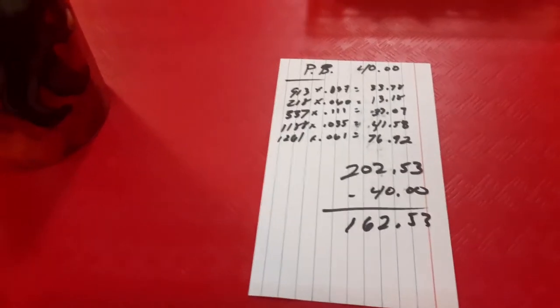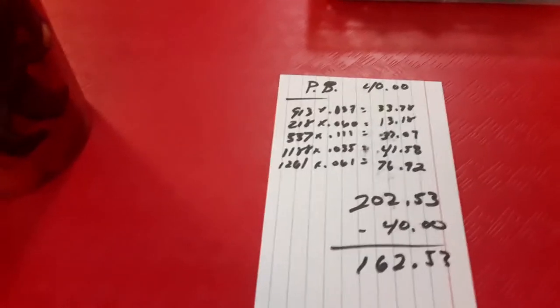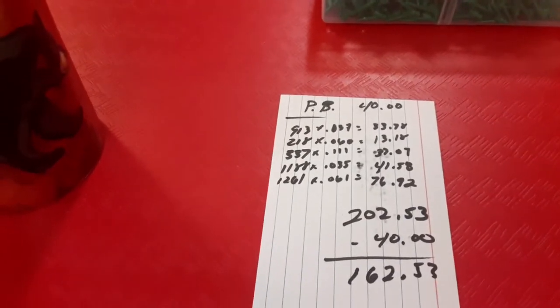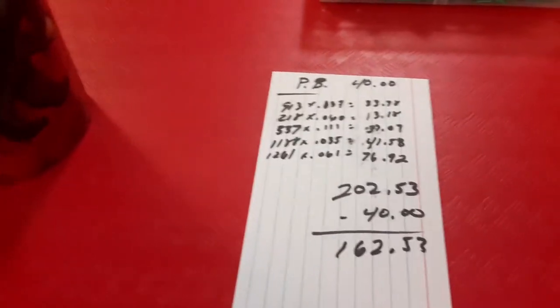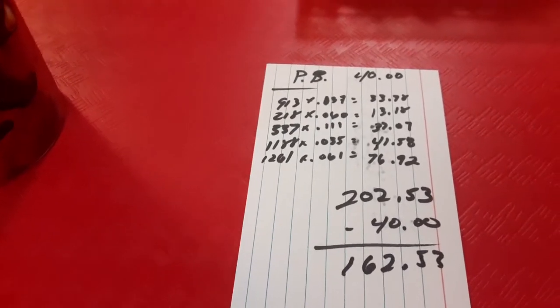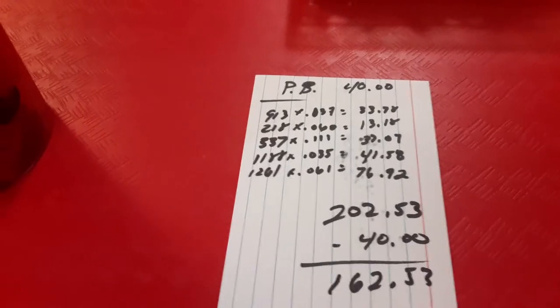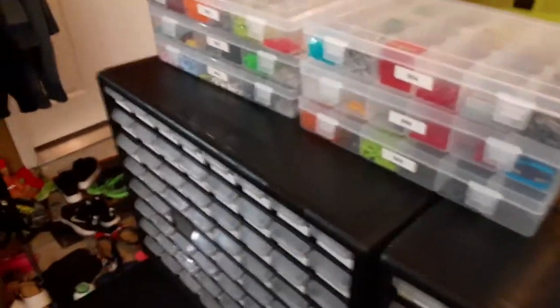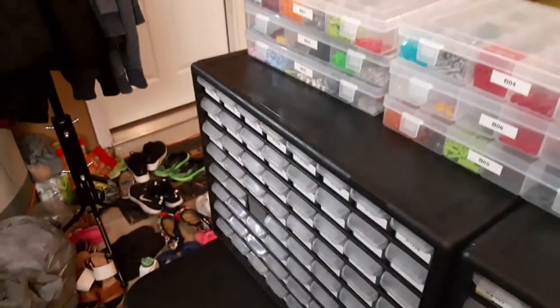I had a whole cup of translucent blue studs and I held onto those for almost a year and a few months. Finally sold all of them — somebody bought all of them, like 3,000 pieces — came out to about $60. So you're gonna hold on to stuff for a while when you're getting things off the pick-a-brick wall.